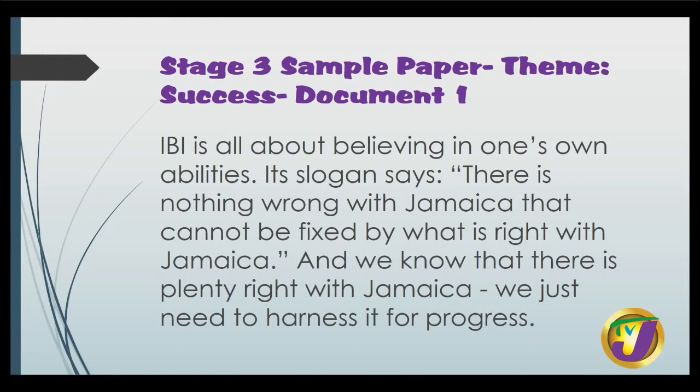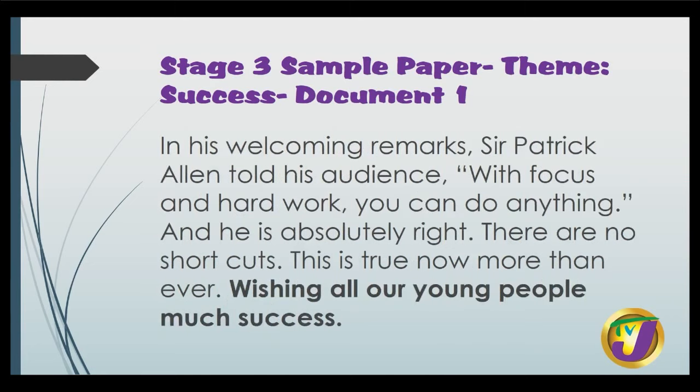The aim is not only to inspire and motivate but to show young people their options. Even in these difficult times, the IBI seeks to give practical advice as well as financial and moral support. As thousands make their way into the increasingly hazardous and uncertain world of unemployment, career development and youth entrepreneurship are at the forefront of IBI. IBI is all about believing in one's abilities. Its slogan says, 'There is nothing wrong with Jamaica that cannot be fixed by what is right with Jamaica.' In his welcoming remarks, Sir Patrick Allen told his audience, 'With focus and hard work, you can do anything.' And he is absolutely right. There are no shortcuts.